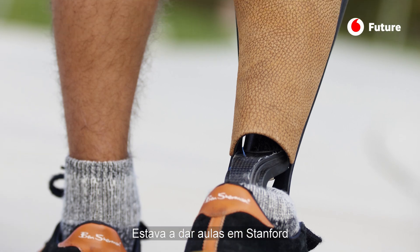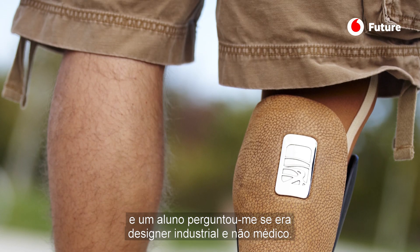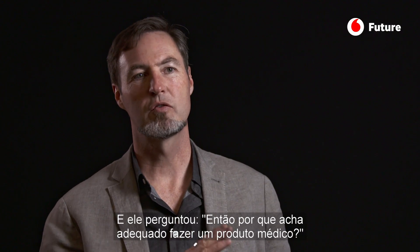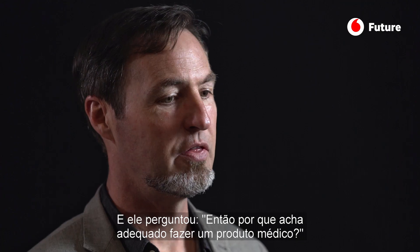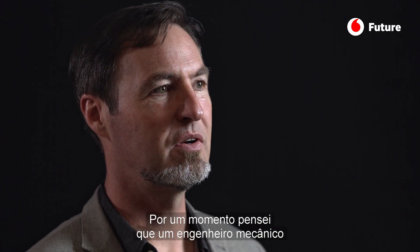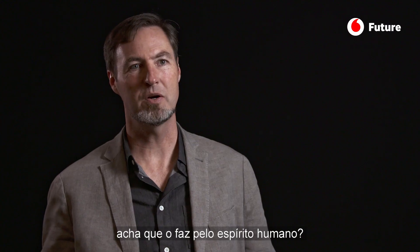I was teaching at Stanford and a student asked me, 'You're an industrial designer, not a medical person, right?' I said yes, I have no medical background. They asked, 'So what makes you think you have the right to do a medical product?' I thought about it and was kind of ashamed for a second. But then I thought — what makes a mechanical engineer think they have the right to do something for the human spirit?